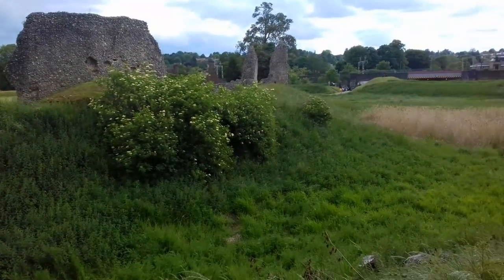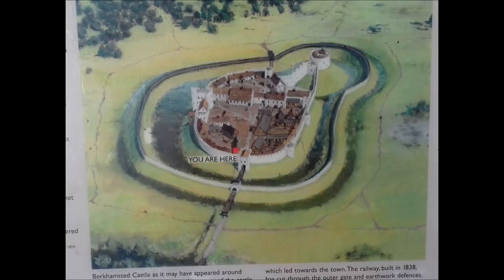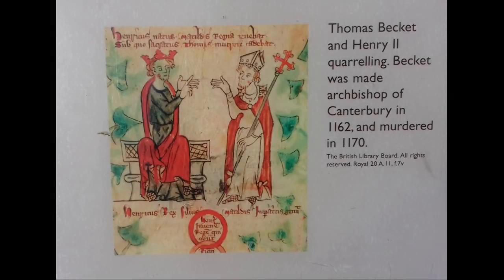Becket's building probably included the huge stone curtain wall. Later in 1164, during his quarrel with the King, Becket was accused of embezzlement. He was disgraced and the honour of Berkhamstead was taken from him.